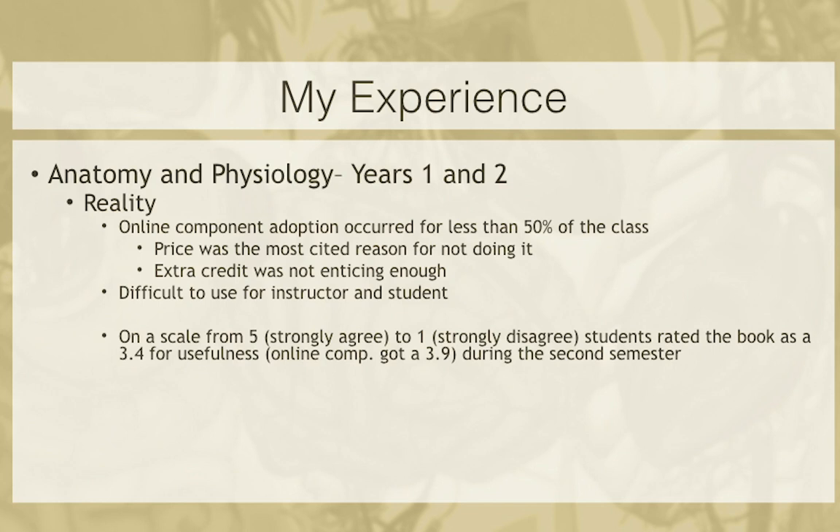There was a mismatch between what they were experiencing in the online content and how I ask questions, which made them feel like they weren't getting much out of it. At the end of my second semester, I did a survey. I had them rate the usefulness of the book on a Likert scale from 1 to 5. The students rated the book as 3.4 for usefulness — slightly better than neutral, which is decidedly 'meh.'